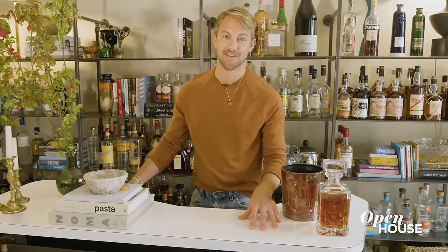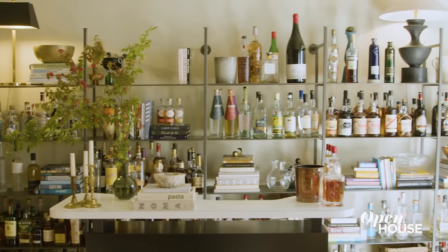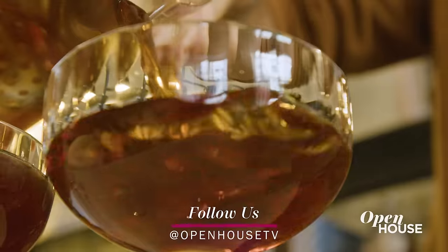When I'm entertaining, this is probably where you'll find me. I installed shelving where I could house my massive liquor collection. I can literally make any cocktail when friends drop in. Manhattan anyone?